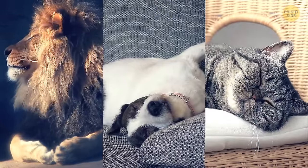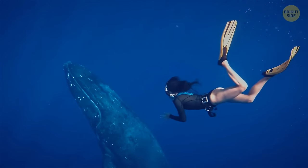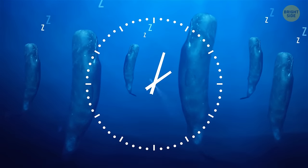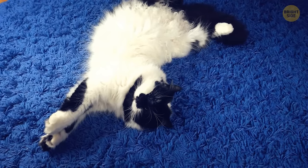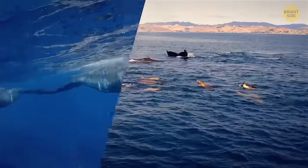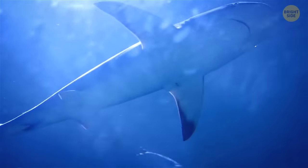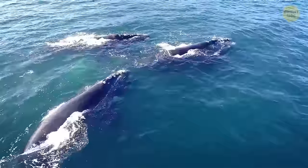Sperm whales sleep in a very unusual way — floating upright with tails pointed down at about 65 feet below the surface, staying completely still for 10 to 15 minutes without moving or breathing. They spend only 7% of their time asleep, far less than other mammals. Whales need to stay close to the surface since great white sharks sleep at greater depths. Dolphins enter deep sleep at night for only a few hours, shutting down half their brain and the opposite eye while the other half stays alert and monitors when it's time to breathe.